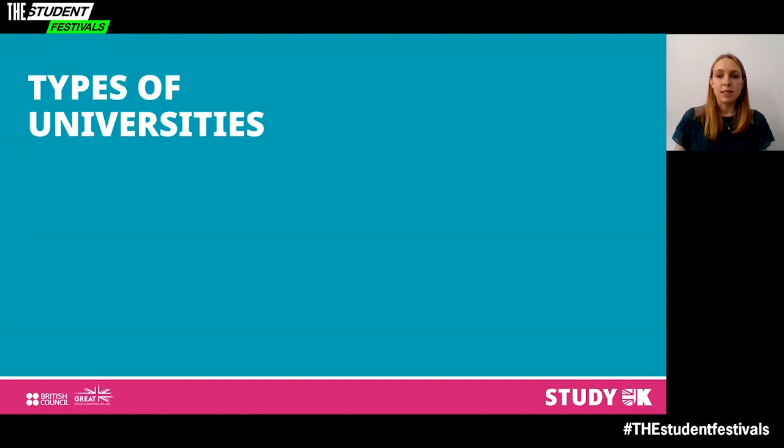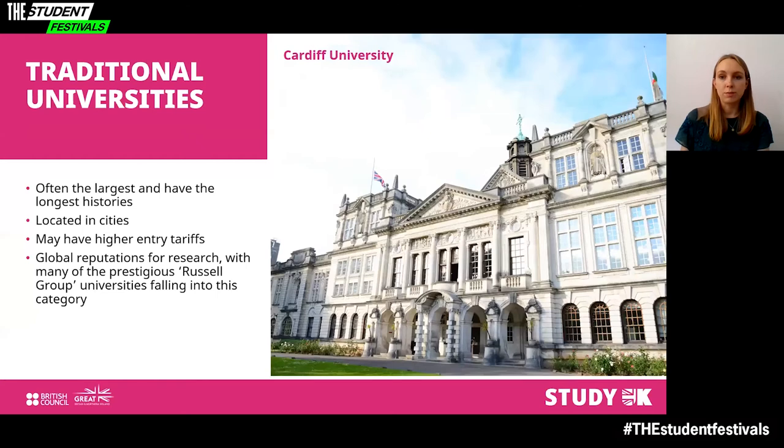There are different types of universities and higher education institutions in the UK, from the long-standing traditional to the specialist and conservatoires. Traditional universities are often the largest and have the longest histories. They are usually located in cities and may have higher entry tariffs. They have long-standing reputations for research, with many prestigious Russell Group universities in this category. Examples include Cardiff University, the University of Cambridge, the University of Edinburgh, Queen's University Belfast, the University of Manchester and the University of York.